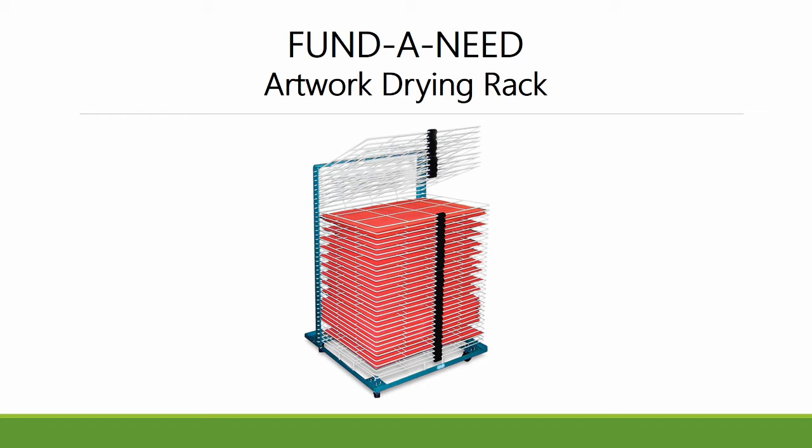Unfortunately, the current setup of our space does not allow for proper handling and storage of pieces in progress. The drying unit is too small and pieces can become damaged because of overcrowding. In order to ensure that we are able to maintain the integrity and physical safety of the artist's work, a professional studio drying rack is essential.